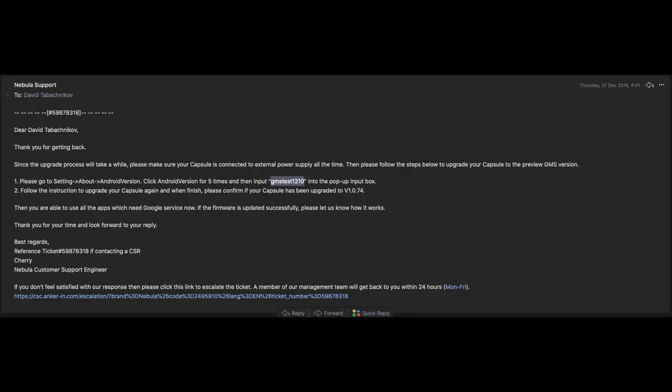Now, remember I promised a few cool hacks? Here's the first one. The Nebula Capsule doesn't come with the Google Play Store, so it's hard to install third-party applications. But it's pretty easy to upgrade to a better firmware that opens up the Play Store. On the Nebula itself, go to Settings, then About, and press Android version 5 times, then type "GMS Test 1210" in the popup window. After that, you'll get an upgrade prompt, and once the upgrade is done, you'll have the Play Store along with other Google services.